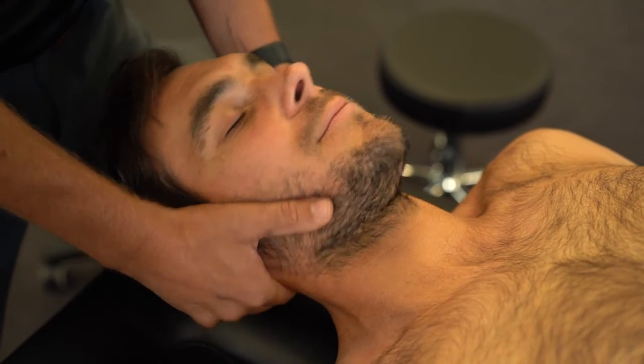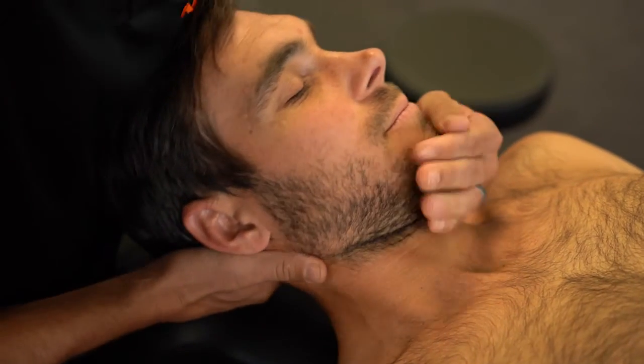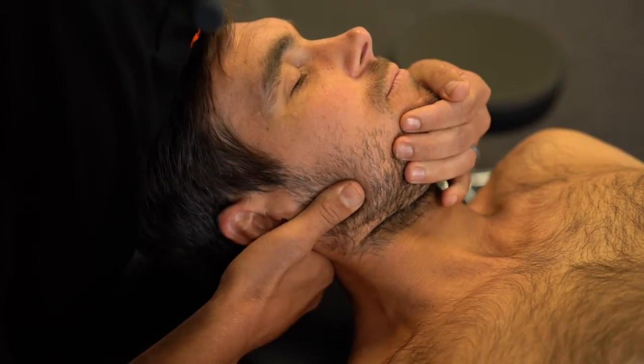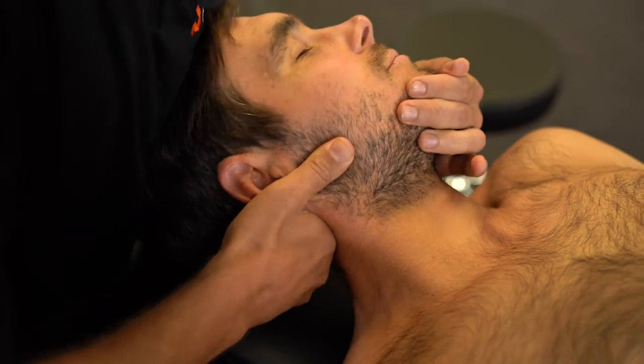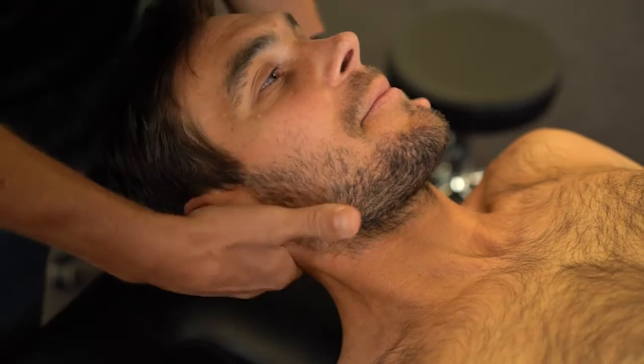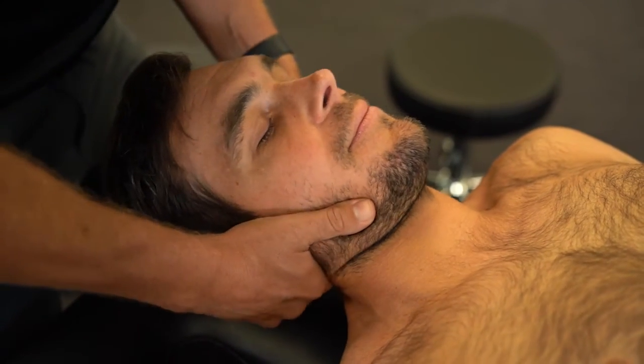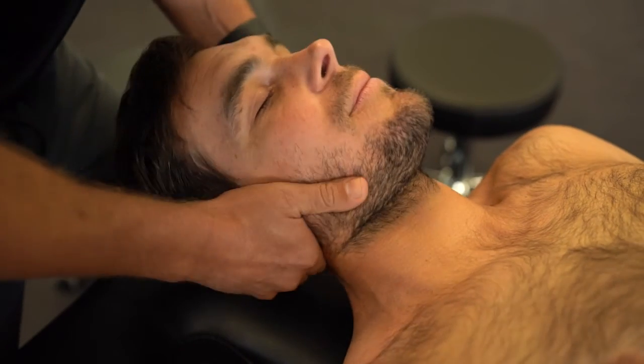The hold used here is a cradle hold. You can also do the same manip with a chin hold: side bend, side glide, rotate, and thrust. Same technique whether using a chin hold or a cradle hold. So: side bend, side glide, rotate — three, two, one, go.